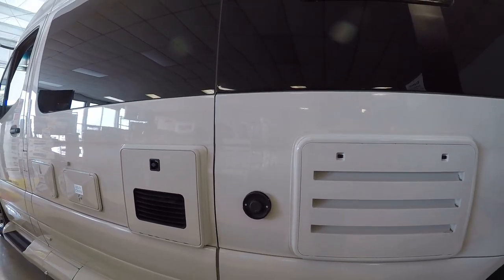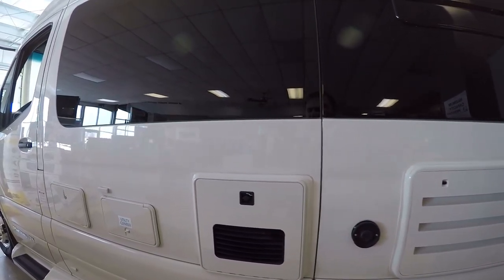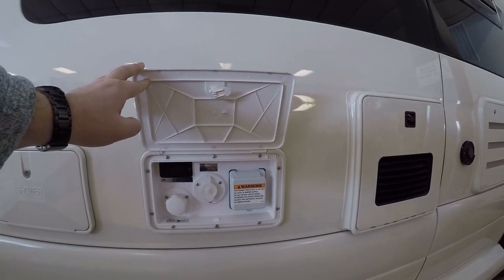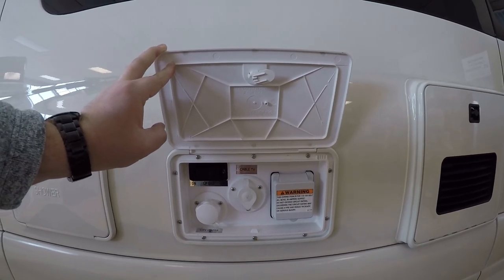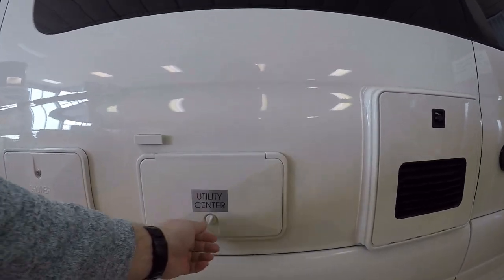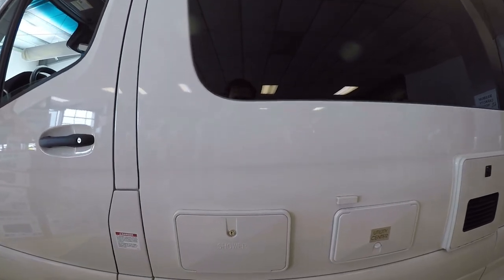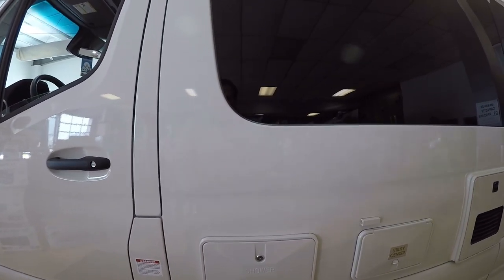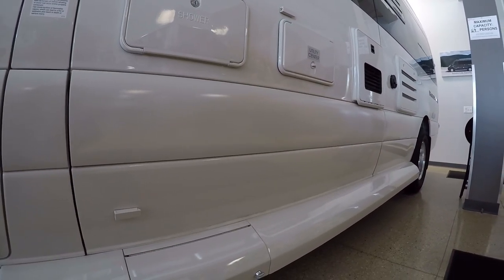Walking around here, these are venting for your instant tankless water heater and your Truma heat system. We have a nice utility center where everything's easy to access — your shore power, your water hookup, and your propane access is very easy here. You have just a switch which is very easy to use instead of having to crawl under the coach and adjust any kind of valves. We have a nice little outside shower too, great for rinsing your feet off, or if you have a pet with you.